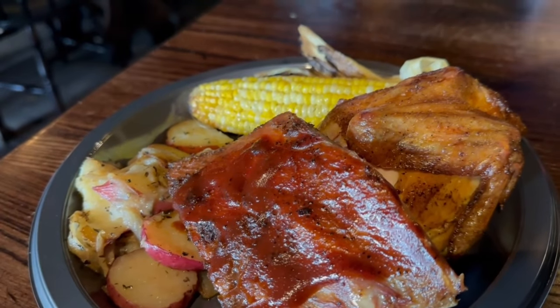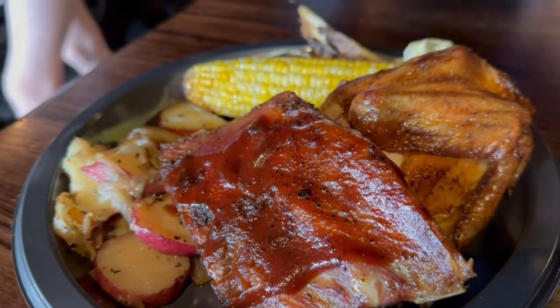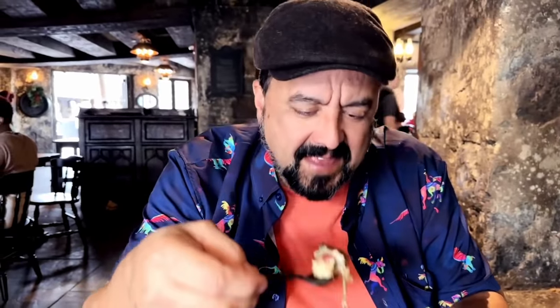It reminds me of those really, really good Boston Market red potatoes. Very similar texture — it's very savory and herbal. I found them reminiscent of Thanksgiving or like a Sunday dinner supper, if you will. With the Muppets coming on — let's go!